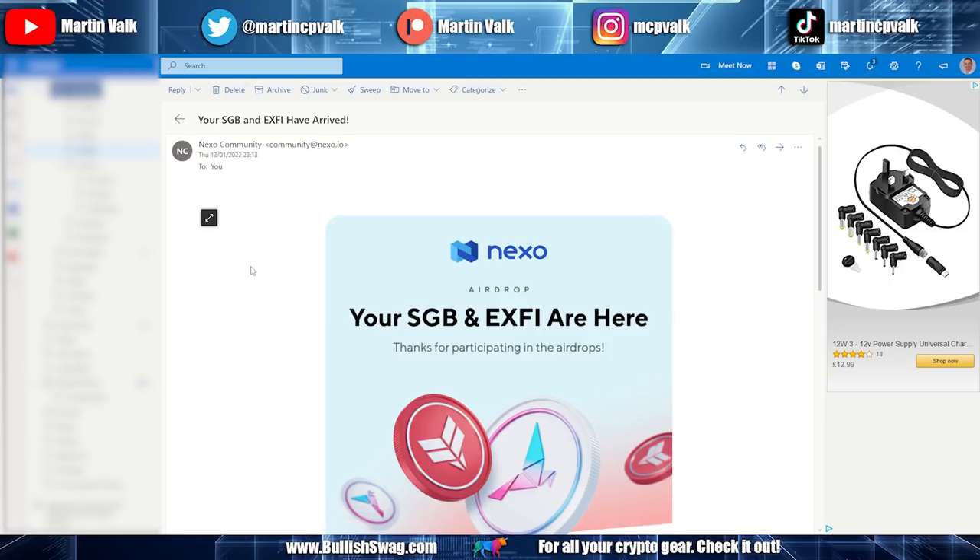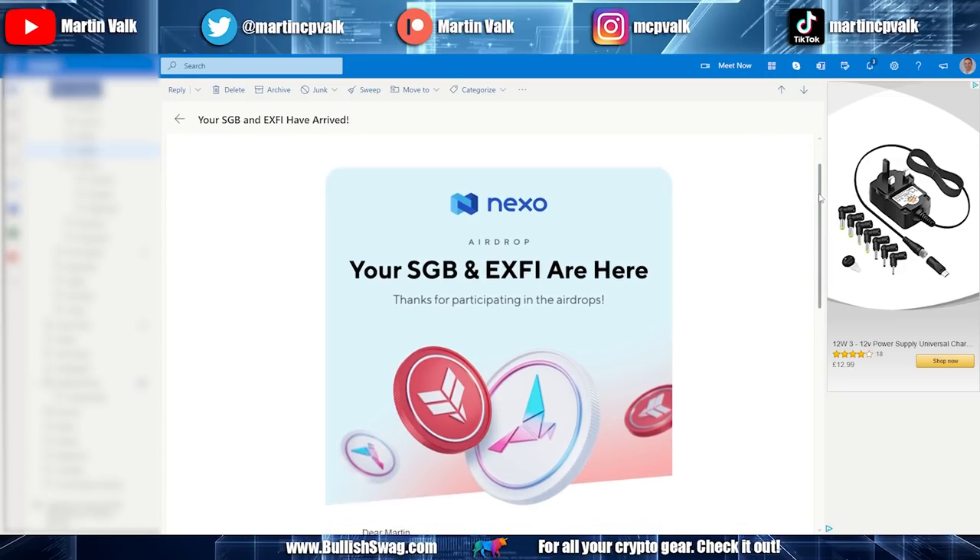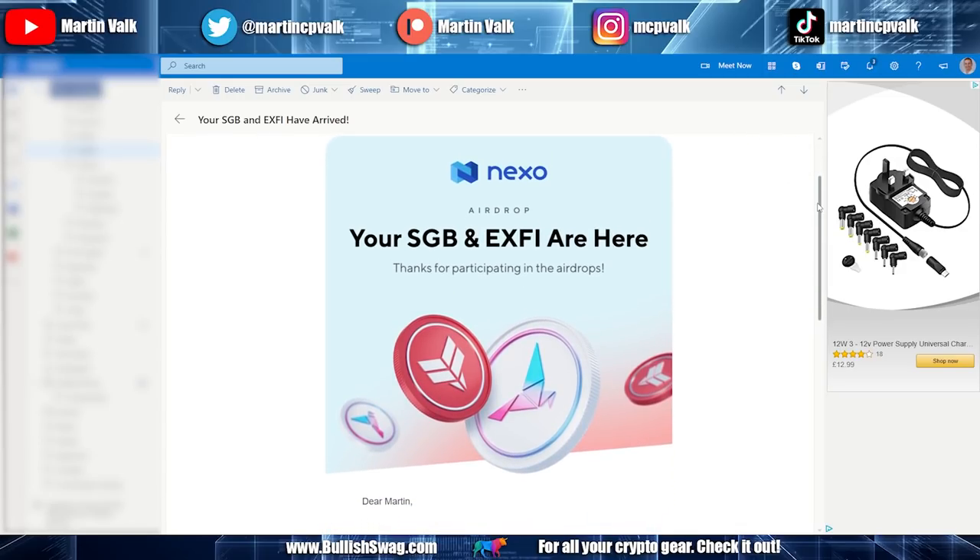I had my tokens on Nexo during the snapshot. I know a lot of people have been complaining about Nexo, but I am a big fan of them. They may have been a little bit late with some things, but they've always done exactly what they promise. I'm not here to promote Nexo — they don't pay me for any of that.